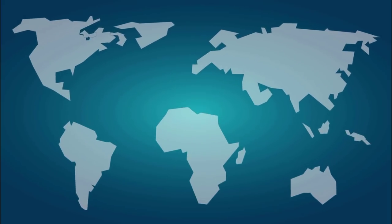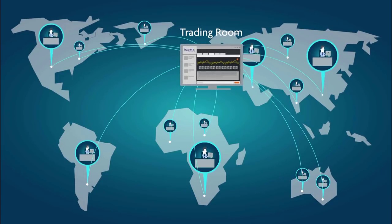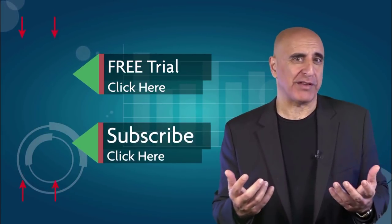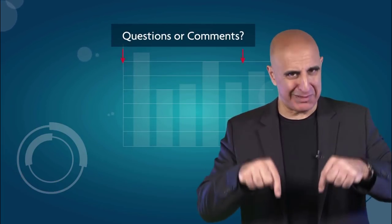Thank you for watching our video. Before you go, we invite you to join the TradeNet trading room for a free 14-day trial. TradeNet has educated more than 30,000 professional traders worldwide since 2004 and its trading room is one of the world's leading trading communities. Click here to start your free trial. If you like this video, please subscribe to our YouTube channel where you can view many more stock trading videos. Questions or comments, please submit them below.